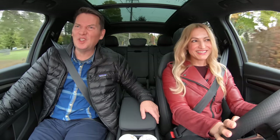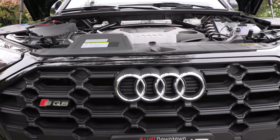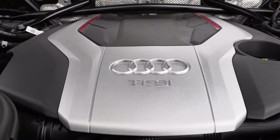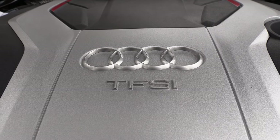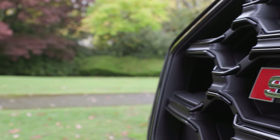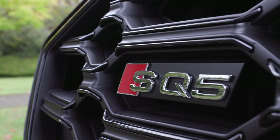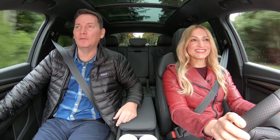SQ5. Of the Q5s, this one is my favorite. Andrea, what's under the hood? A three-liter turbocharged V6 engine with an eight-speed automatic transmission, 349 horsepower and 369 pound-feet of torque. It goes zero to 100 kilometers per hour in five seconds. Comes with standard quattro all-wheel drive and you're going to have to put premium fuel in here. And there is one mechanical change to this vehicle that was implemented.